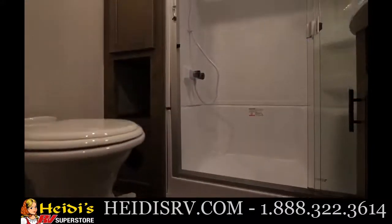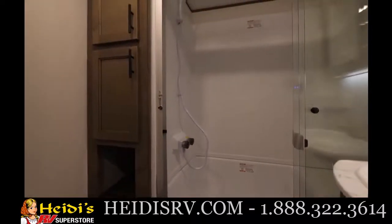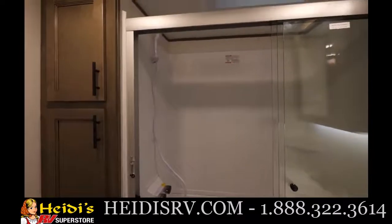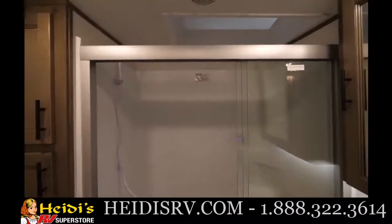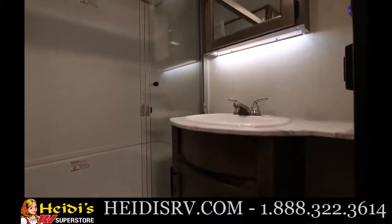Towards the front near the master bedroom, you have your bathroom. There's a nice porcelain toilet in there, a big shower with a skylight for some extra headroom, and a seat in the shower. You also have a lot of linen storage, a nice big sink, space for a trash can, and a medicine cabinet.